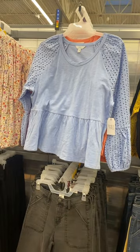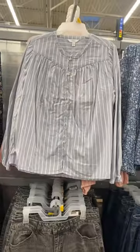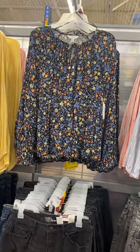This one was so cute. It came in peach or yellow as well. Then they also had this floral print one, and it came in this print as well. The same shirt came in striped as well, but then they also had this style with the cutout and this floral print. These are all Time and True.